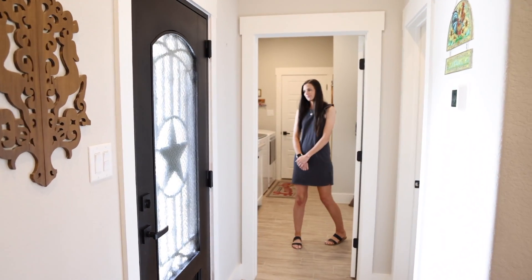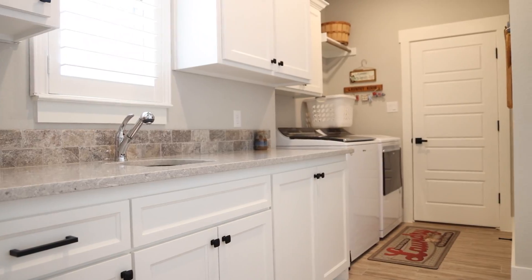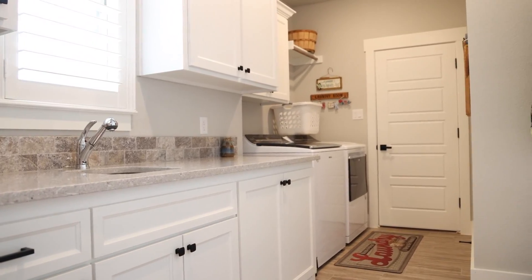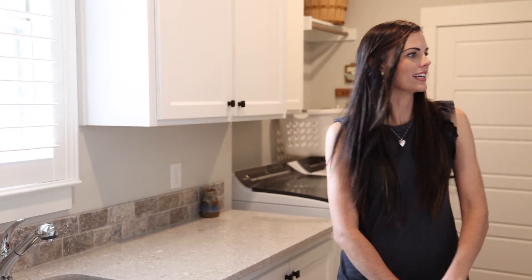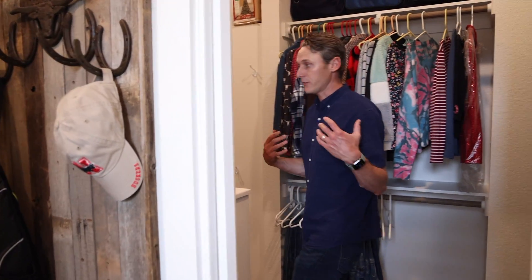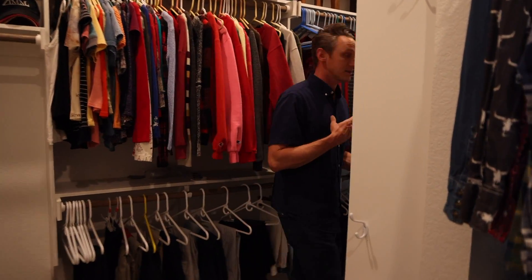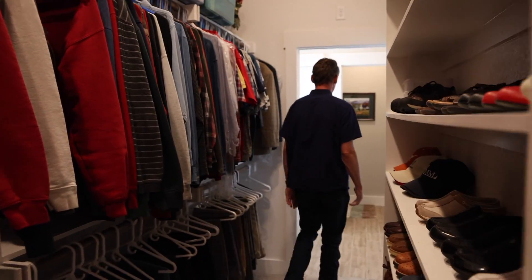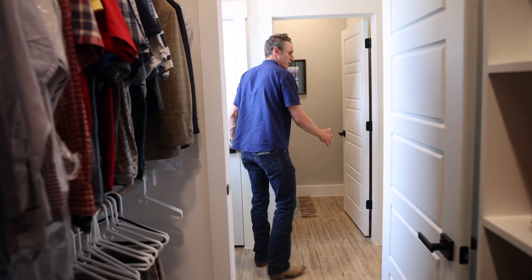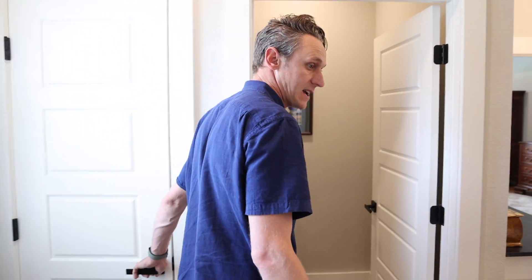There's also a pantry, and Chelsea's going to tell you a little bit about the laundry room. The laundry room is very large — it has a built-in sink and also has access to the master closet. You go right into the master closet and it flows all the way back into the master suite, which includes additional storage. Really neat, really cool.